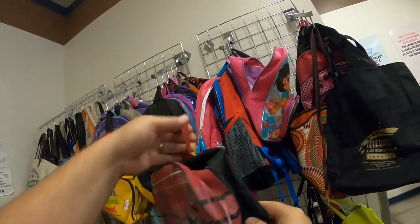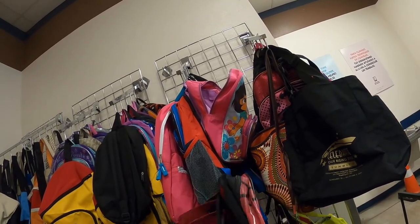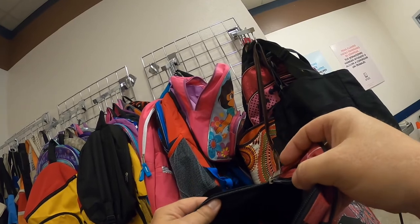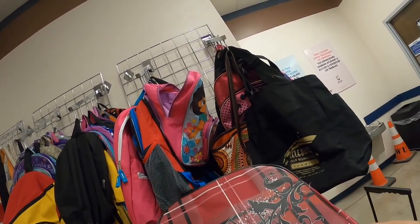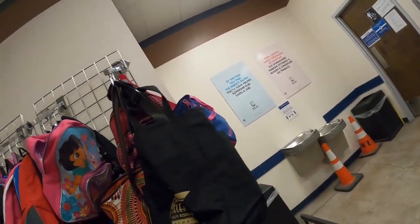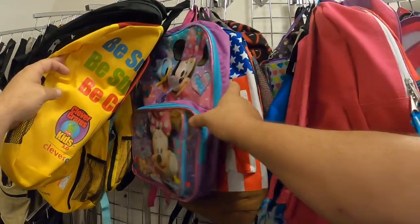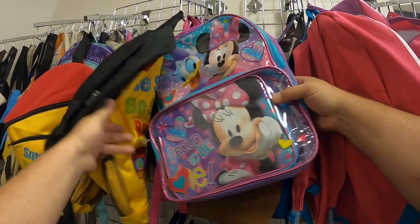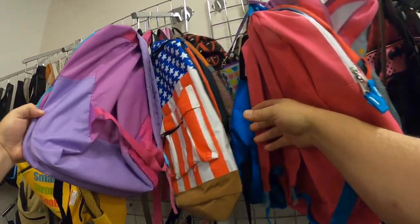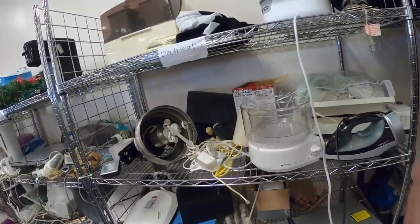I picked up a backpack - it's a Jonas Brothers backpack. I thought it would do pretty good, so I looked it over and decided it was going to be a good find. The price was good so I went ahead and picked it up and put it in the cart. I started looking at other backpacks - I've picked up a lot of good backpacks at this thrift store. This Disney one right here looked pretty good and I was going to grab it; it wasn't going to be a big money maker, but then I realized there was a name on it written in magic marker and I didn't want to take it because of that.